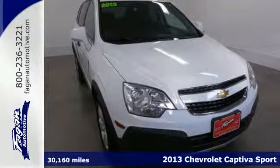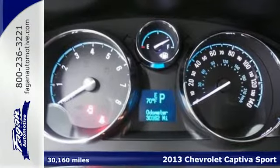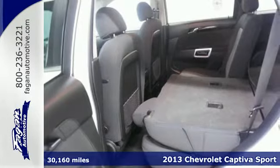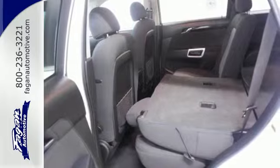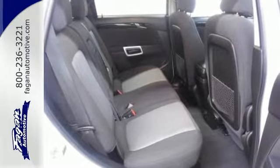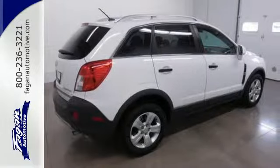Here's a 2013 Chevrolet Captiva Sport. This five-passenger compact crossover offers plenty of great features at an attractive price. It provides a wealth of safety equipment to ensure peace of mind, including multiple airbags, anti-lock brakes, and StabiliTrak.